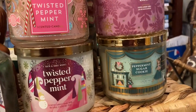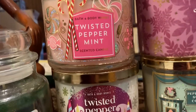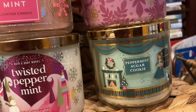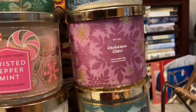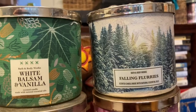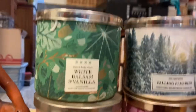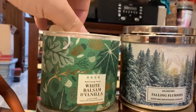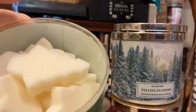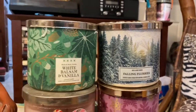So these are their holiday scents that I have. Country Candle — Home for Christmas, I got that on clearance. A couple of Twisted Peppermint; one of those came from a thrift store. Peppermint Sugar Cookie. Christmas Cider — is that really just Christmassy? Falling Flurries? White Balsam and Vanilla. I forgot about this one. I had it when I was making melts — it's all little Christmas tree melts. I melted that candle, so I need to use that up. Probably won't wait until Christmas.